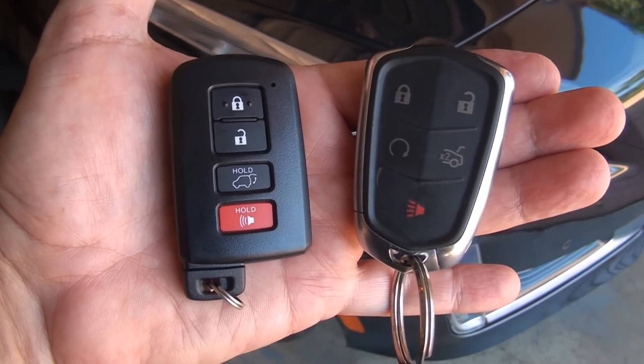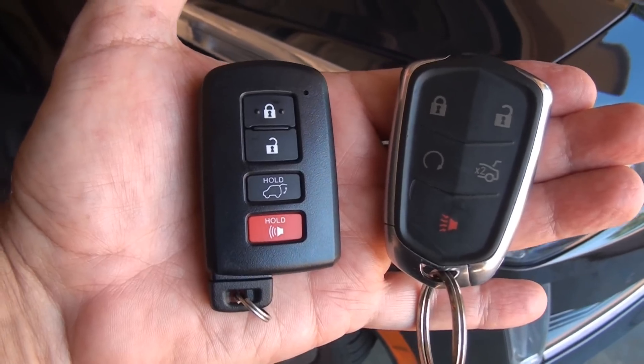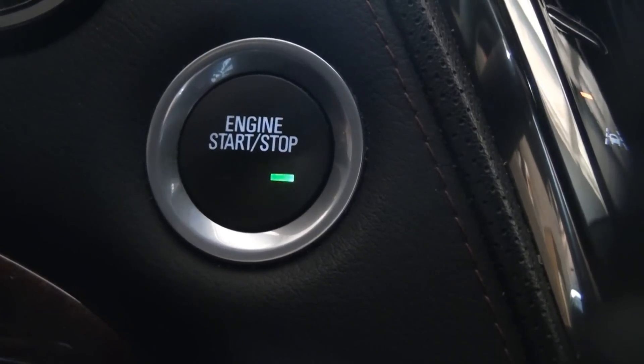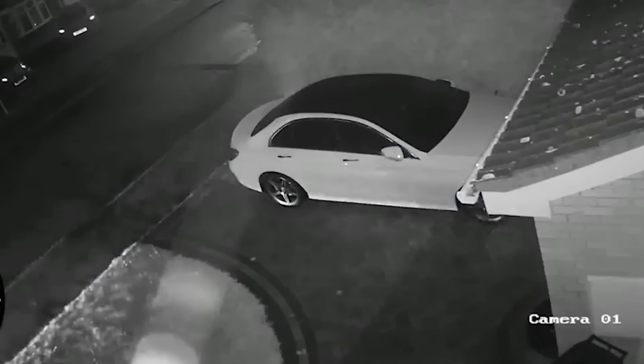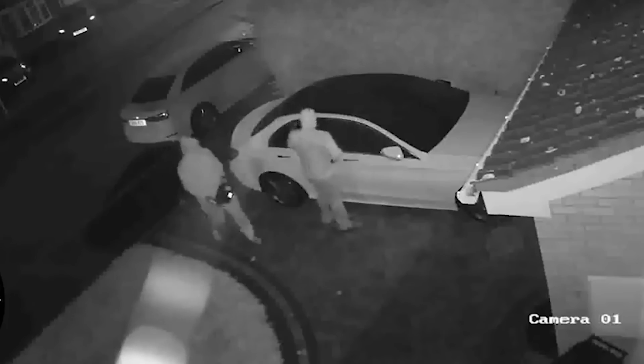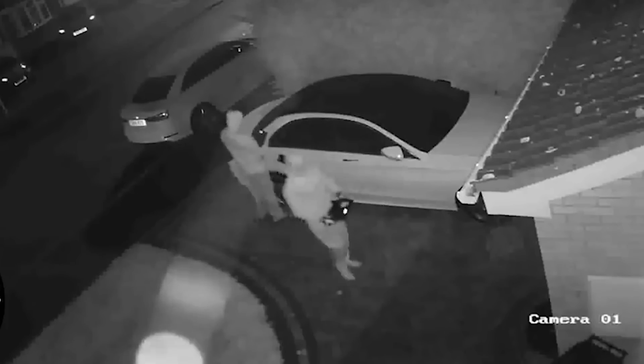Do you have a newer style wireless key fob like this — one where you can start the car without inserting a key in the ignition? You are susceptible to a fairly new type of car burglary and theft called a key fob relay attack. Here's how it works: when you approach your car, it transmits an authentication code trying to communicate with your key fob.